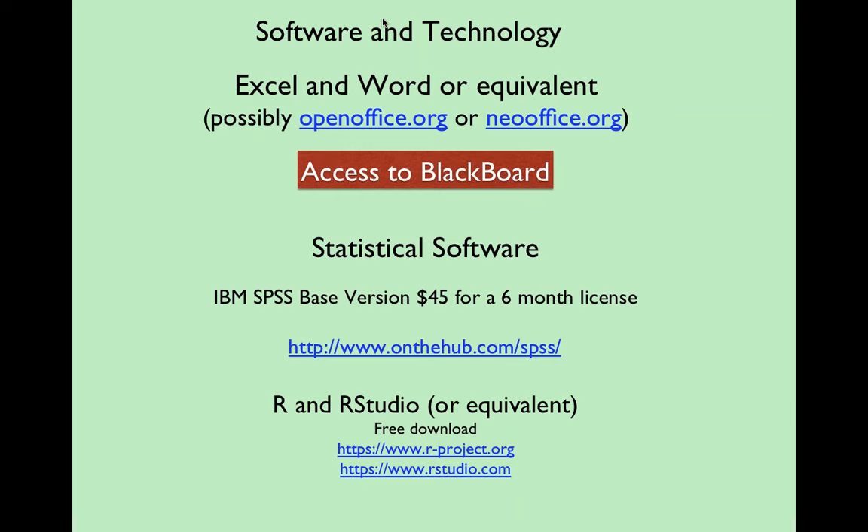There's also a new virtual desktop version of SPSS available to people with a CUNY-first login. You go online, download software that lets you run the virtual program, and the software actually runs on servers here at Hunter — but you'll see it running in a window on your computer. I don't have a lot of faith in this option personally.